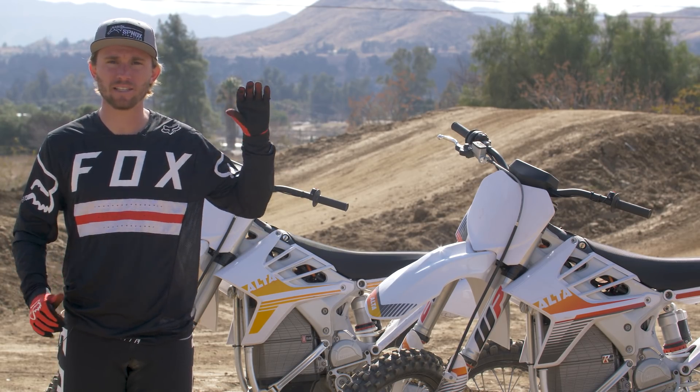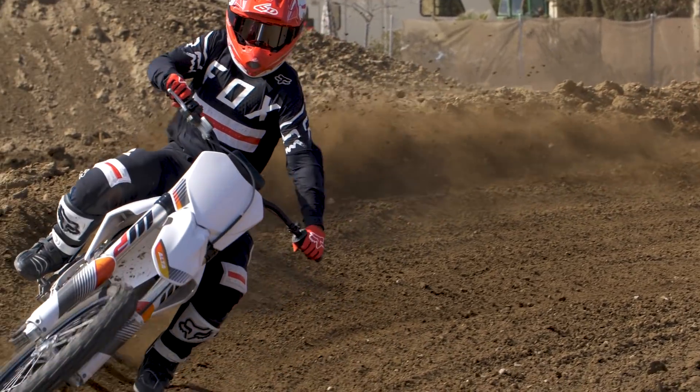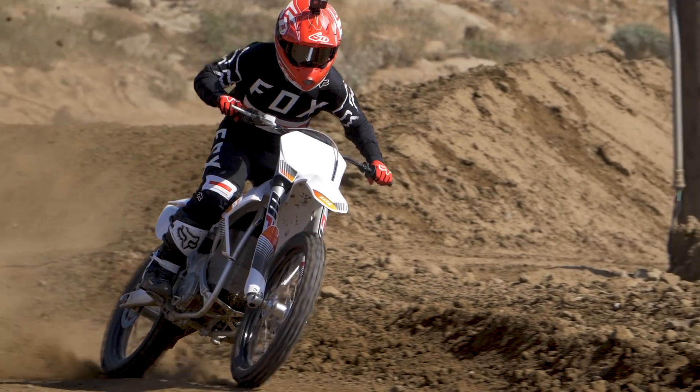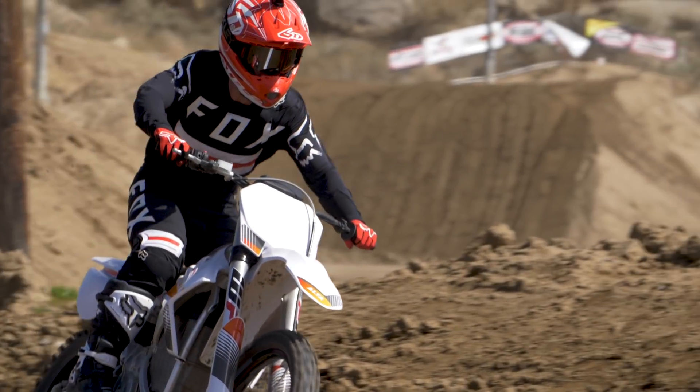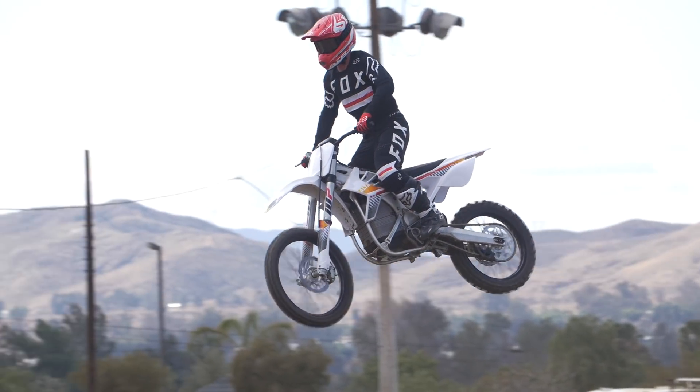There are certain aspects of this bike that I will downright say are better than a combustion bike. And there are a few aspects where I don't want to say it's worse — it's just not what we're used to. It's kind of a give-or-take situation. There are certain aspects with this bike that I really find helpful, things that allow me to focus on certain aspects of my riding and just really enjoy it.